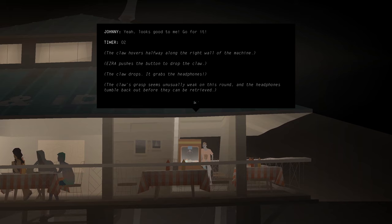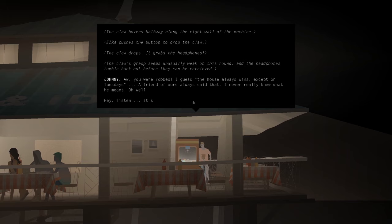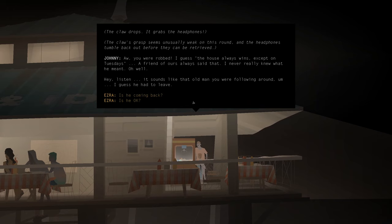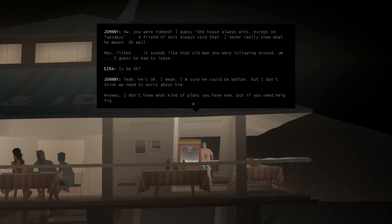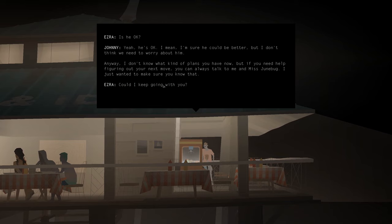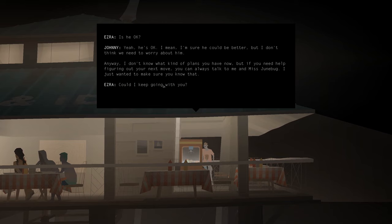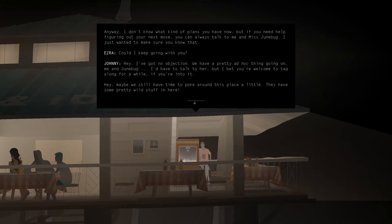Ah, you were robbed. I guess the house always wins, except on Tuesdays — a friend of ours always said that, and I really knew what you meant. Hey, listen. It sounds like that old man you were following around had to leave. Is he okay? Yeah, he's okay. I mean, I'm sure he could be better, but I don't think we need to worry about him. Anyway, I don't know what kind of plans you have now, but if you need help figuring out your next move, you can always talk to me and Miss Junebug. Could I keep going with you? Hey, I've got no objection. We have a pretty ad hoc thing going on, me and Junebug. I'd have to talk to her, but I bet you're welcome to tag along for a while. Hey, maybe we can have time to look around this place a little — they have some pretty wild stuff in here.